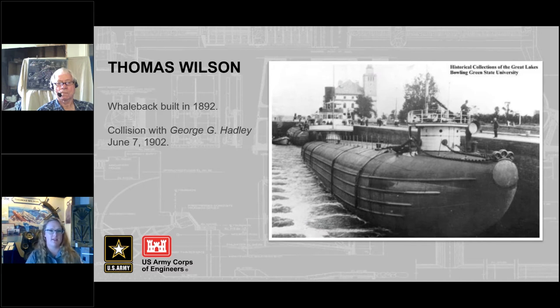The Thomas Wilson was a whaleback vessel built in Superior, Wisconsin in 1892. The whalebacks were designed by Captain Alexander McDougal to glide smoothly through the water and allow water to pass over the top of the deck easily, especially in storms. But because of the rounded hull, walking and working on the deck was very difficult for the crew, so the design fell out of popularity.